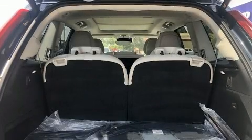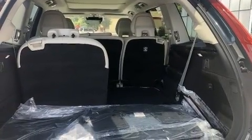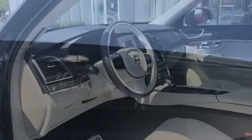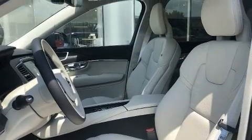For drivers who enjoy the natural environment, a power moonroof allows an infusion of fresh air. Volvo ensures the safety and security of its passengers with equipment such as head curtain airbags, anti-whiplash front head restraints, a security system, an emergency communication system, and four-wheel disc brakes with ABS.